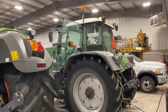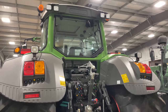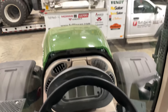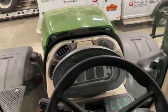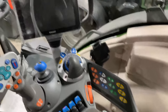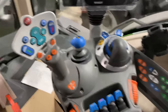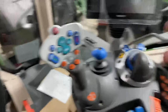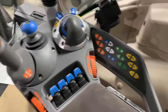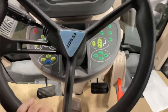Look at the size difference from that older 7-series to this new big 8-series. In the cab of this brand new 822, this is what it looks like — got our Vario terminal here, just like the S4 series cabs that we know and love.